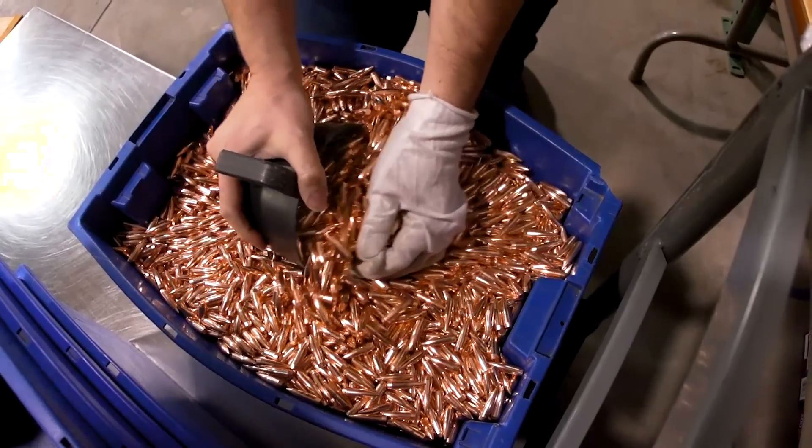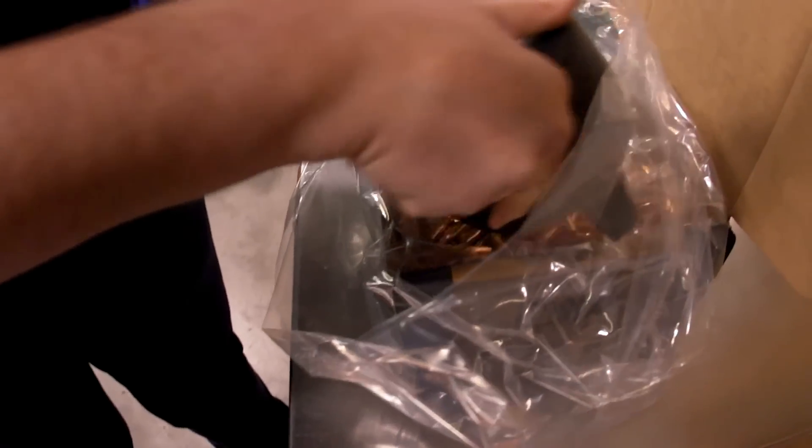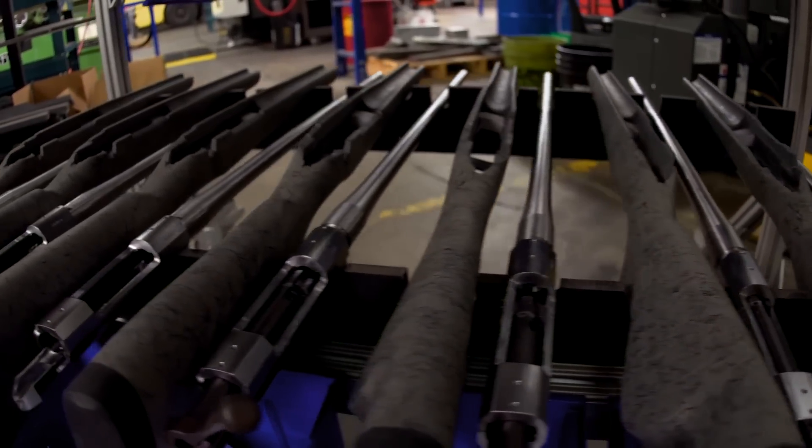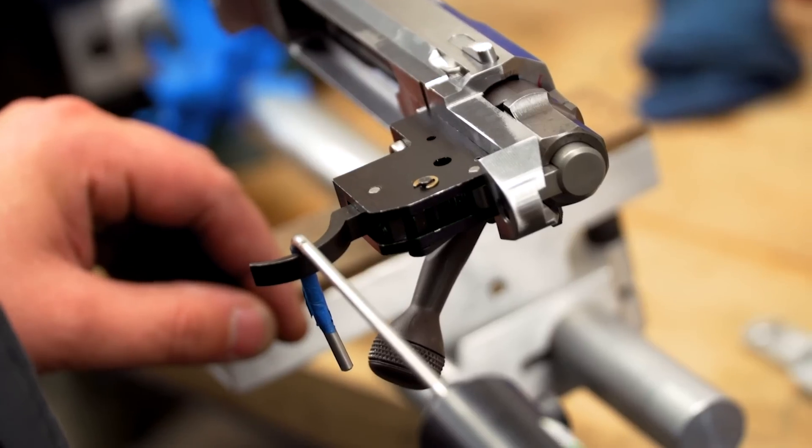In the heart of Bend, Oregon, Nosler makes bullets, ammo, and rifles. So we took all three to the high desert for some shooting.